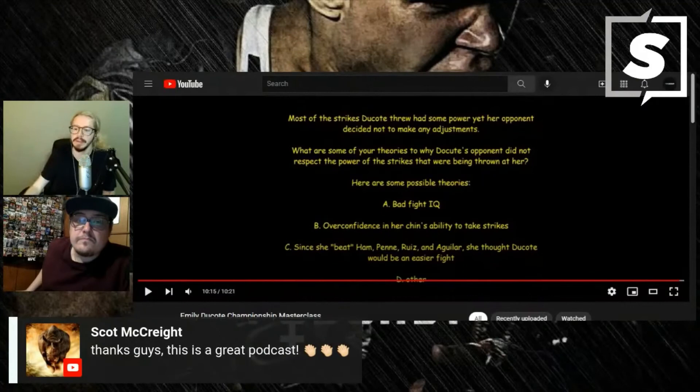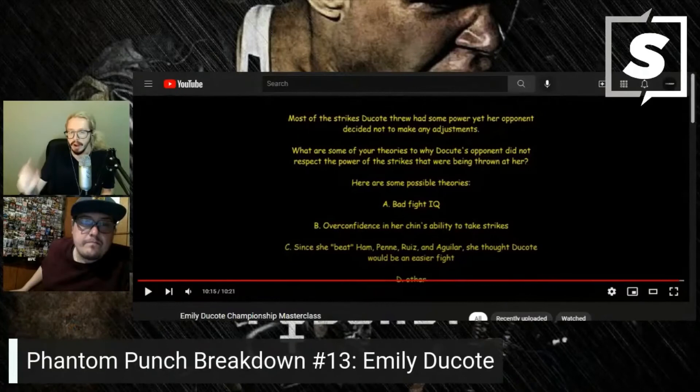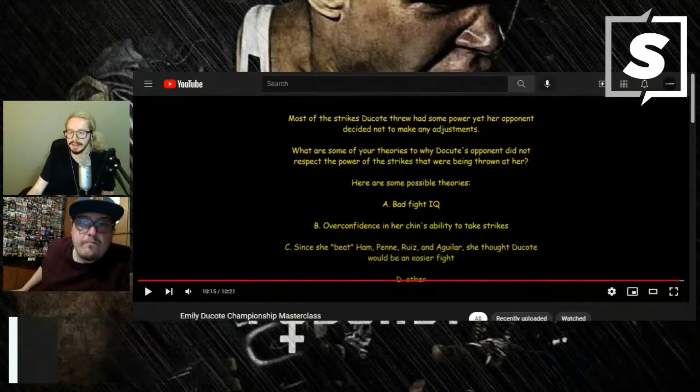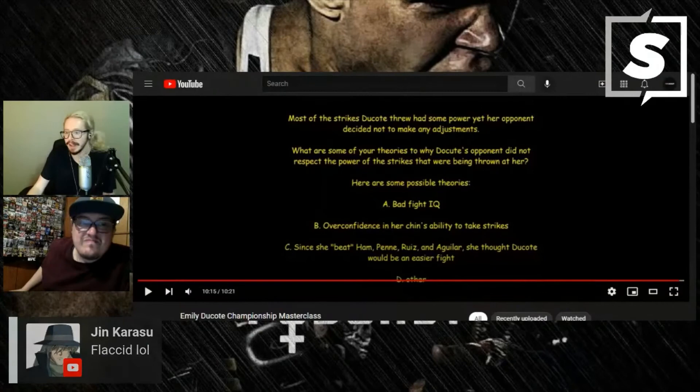Scott says thanks, this is a great podcast — thank you Scott, I appreciate your support. Elvin says came back just in time. Jen laughing at 'flaccid' — fair enough, I had to hold myself back too because I'm very immature. James says 'did Ghost just say flaccid with the sweating emoji a couple times?' — yes he did. Stamina says send that exact block of text to Michelle Watterson and Macy Barber, air jabbers deluxe — not wrong.